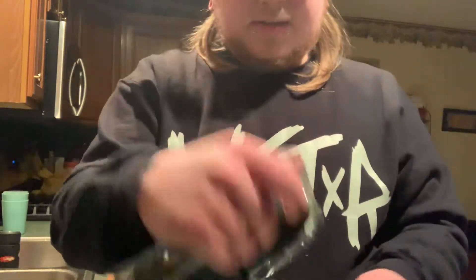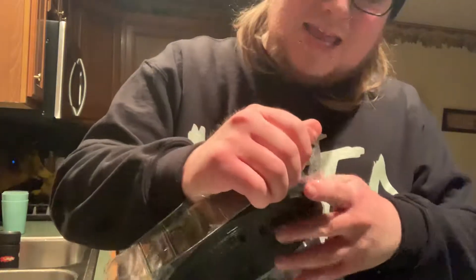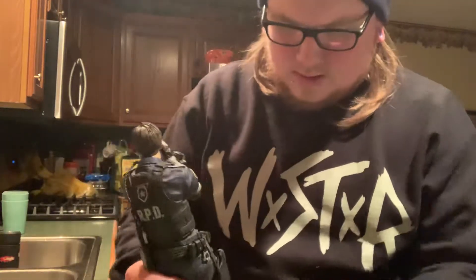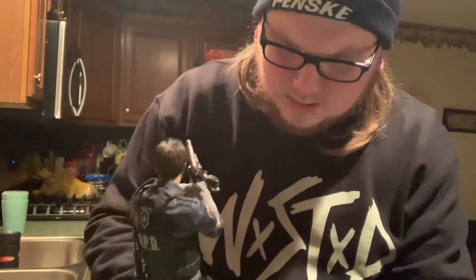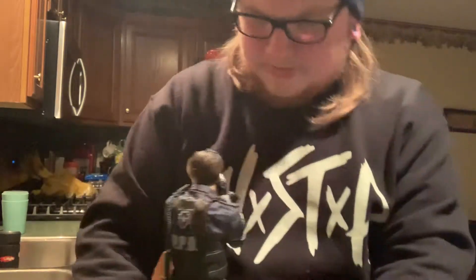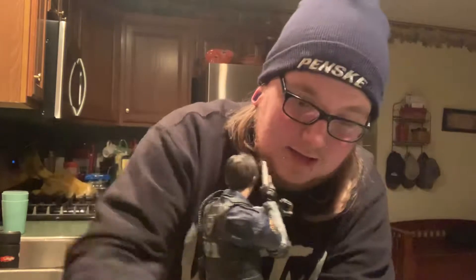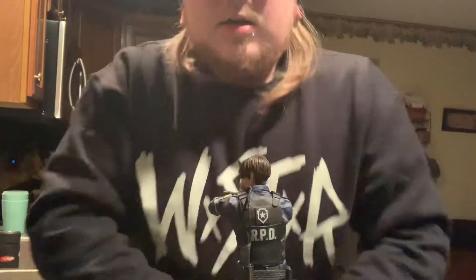And lastly the actual display stand, which is gigantically big for some reason — they definitely could have shrunk it down a bit. But you put him on like this, his feet go into the little spaces, and he holds pretty well. There you go — Leon in his full form.